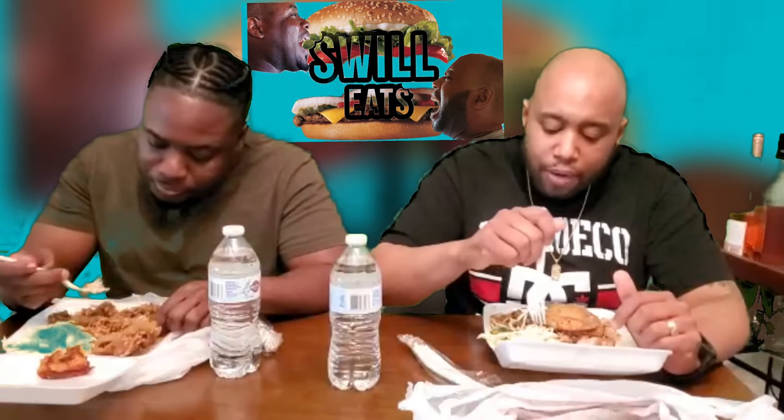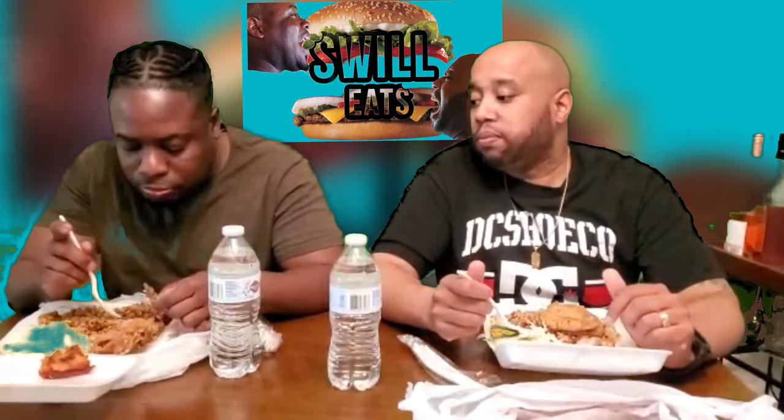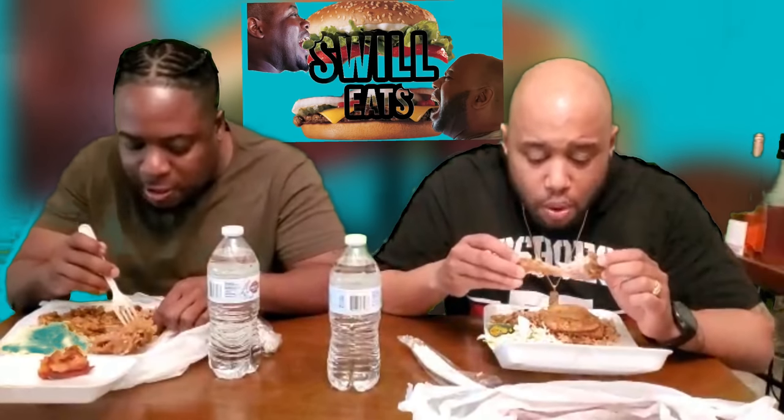Jamaican food is always good. But they forgot my plantains man. I'm gonna go ahead and definitely give them a review — go back and talk to Ann Marie. You should go back right now. You want me to go back for a whole plantain? You want me some plantain?